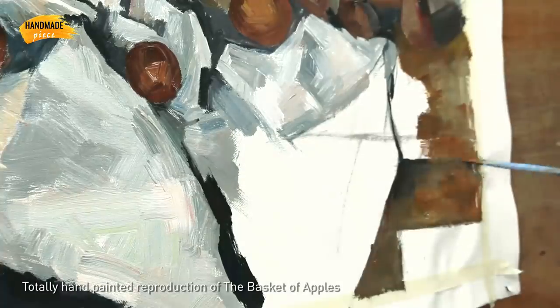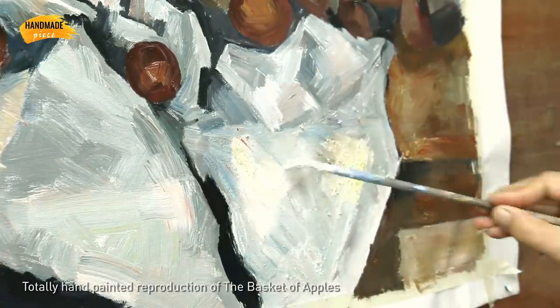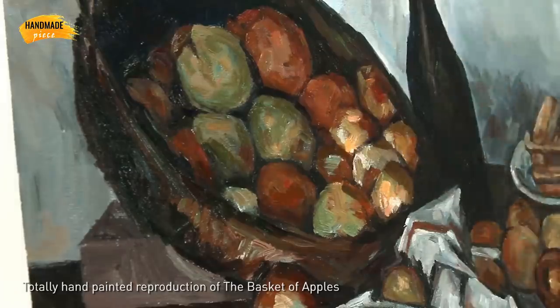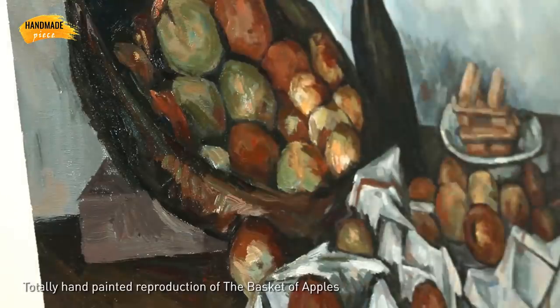The painting is 100% handmade on a blank canvas with oil paints. Our artist starts with the sketch, filling the colors and adding details, all with great results. Our artists have over 20 years of experience and they are talented in specific styles.